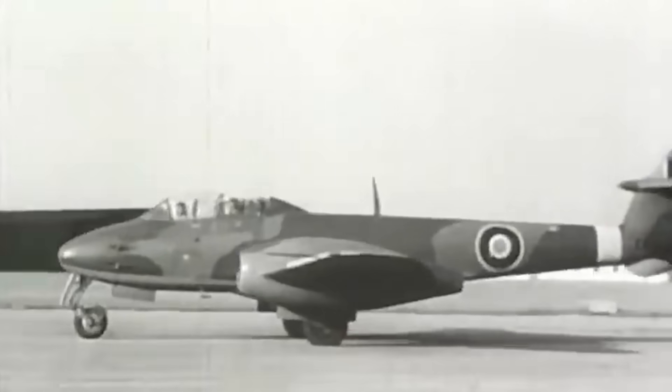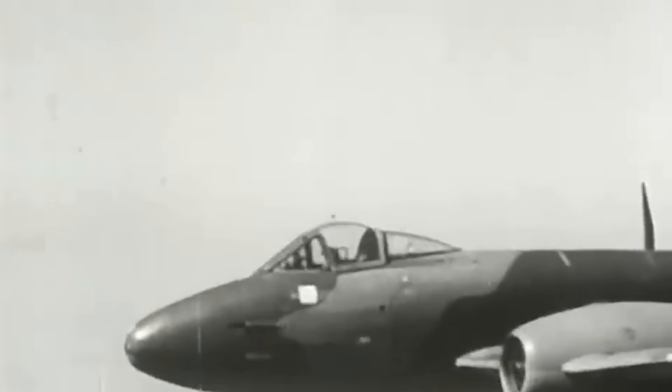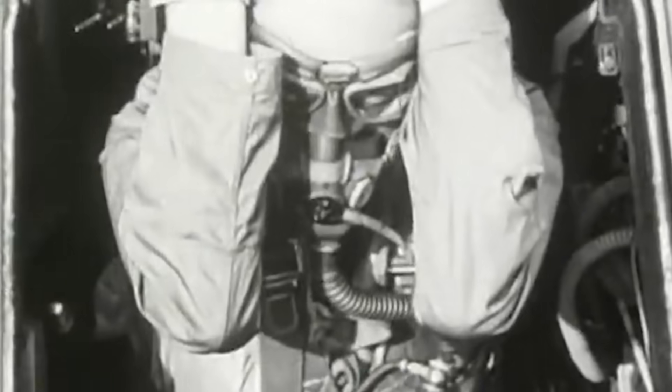During the 1950s, it was theorized that ejection at supersonic speeds would be unsurvivable no matter what ejection technology was used, as pilots would not be able to withstand the G-forces exerted on their bodies. If the survivability of pilots was to catch up with the raw power and speed of newer aircraft, a new entire testing model had to be developed — one that could effectively replicate the supersonic speeds new rocket and jet engine aircraft were achieving.